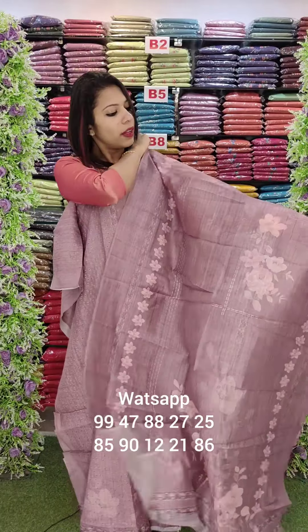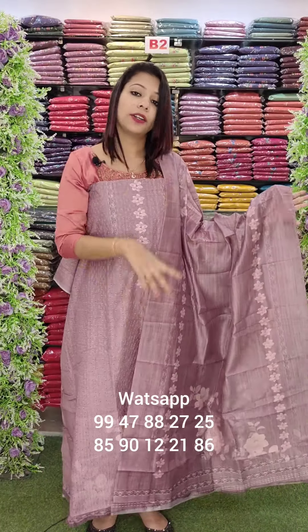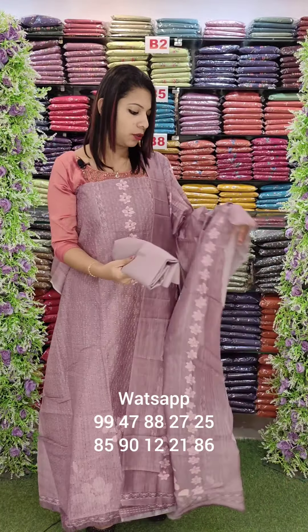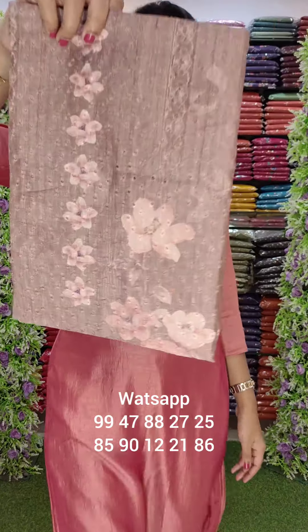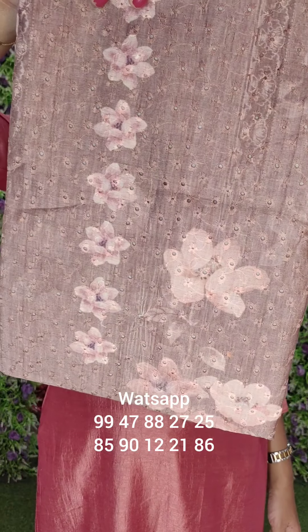You can use it for regular wear. You can see it in the bottom in the same tone. This is a dark chiku shade with full cutwork and a full digital print.